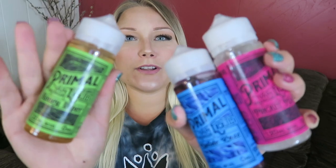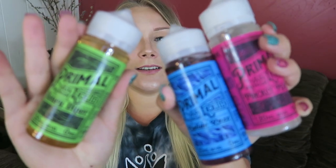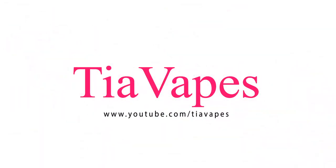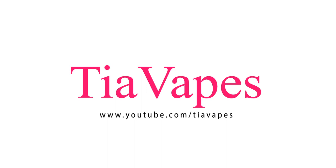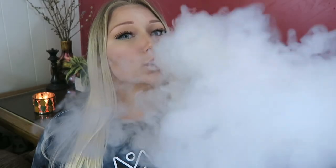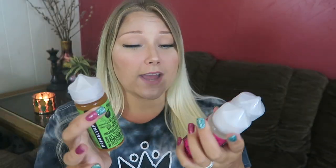It's Thirsty Thursday and we got a giveaway! Hey vapers, welcome back to my channel. Today's video is all about Primal VapeCo e-liquid. Yes, today we are looking at Primal e-liquid — I have three flavors to try.